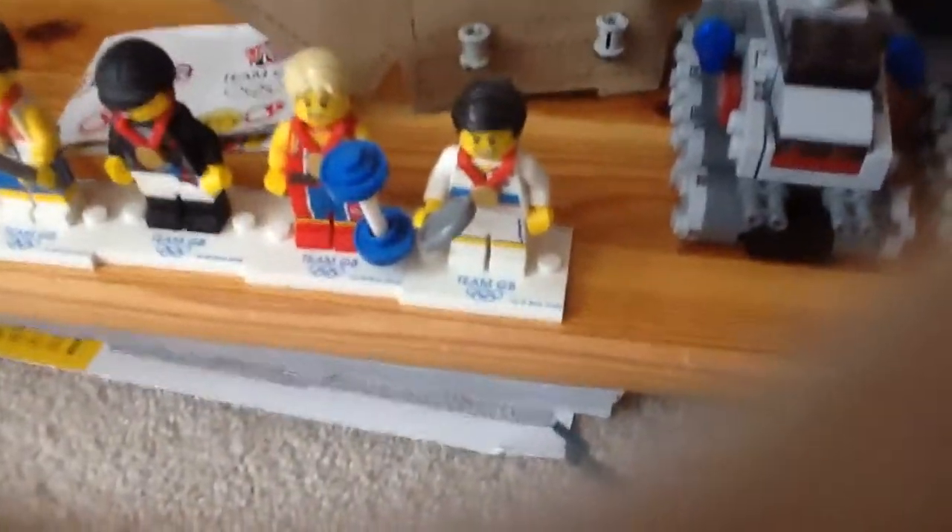Here they are — got the Olympic figures from 2012. 2012 Olympic Games, Team GB there, released exclusively in the UK. Tennis player — they've all got the medal underneath.